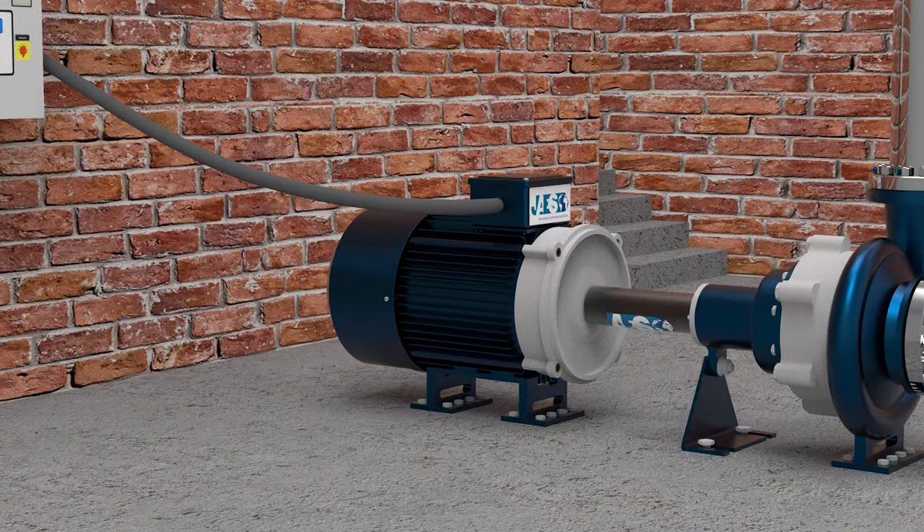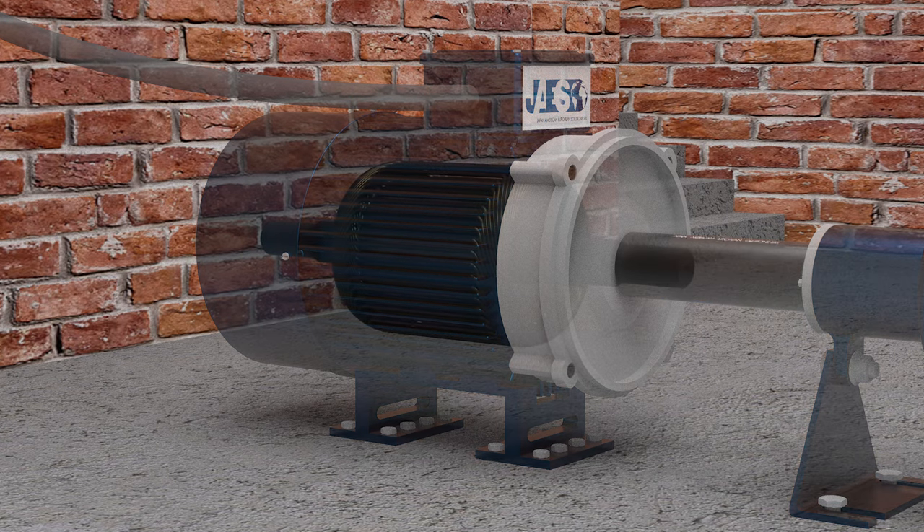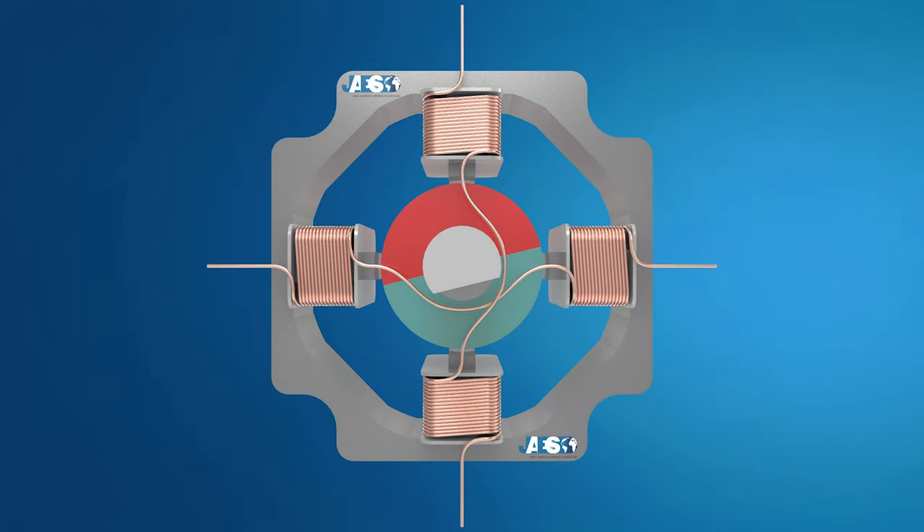If you want to learn more about rotating magnetic fields and synchronous speed, you can watch our video about the working principle of induction motors by clicking the link at the top right corner of this video. The rotor poles are attracted by the moving polarities of the coils, so the rotor rotates 90 degrees to the exact position that the stator orders.